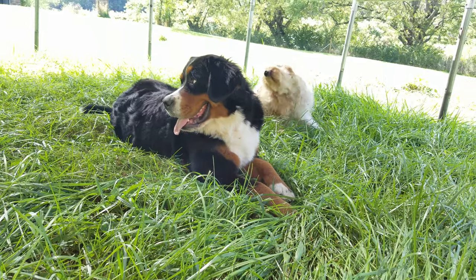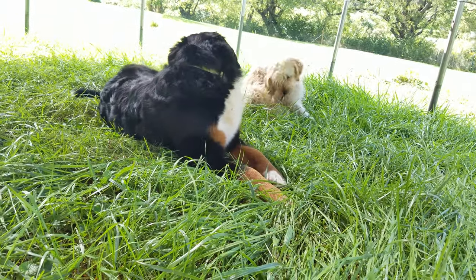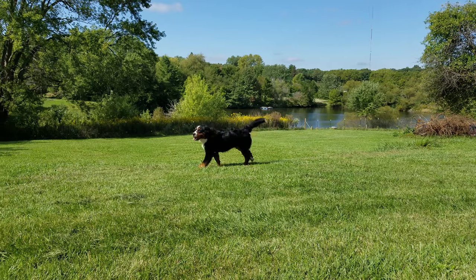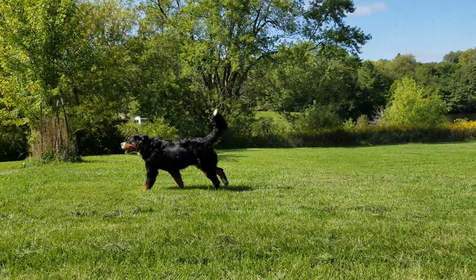Both of our Bernese Mountain Dogs will let kids just climb all over them and snuggle up with them. They don't have a mean bone in their body. They are just wonderful, wonderful breeds of dogs, and I think ours are extra special.